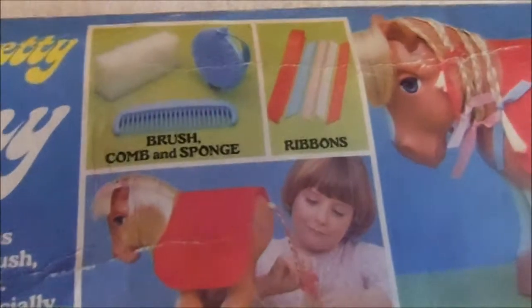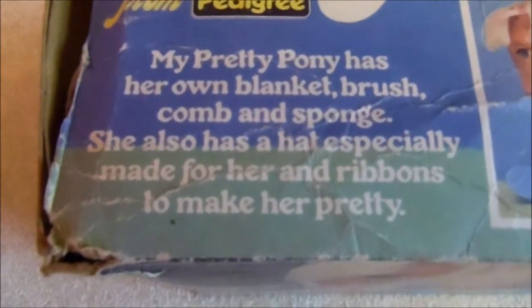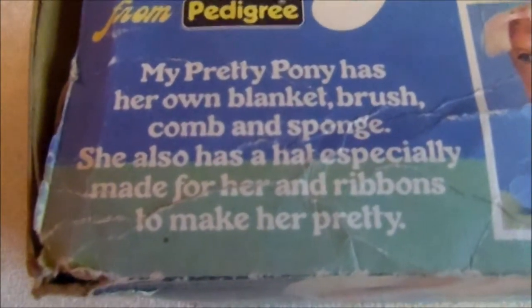This tells you what accessories she would have come with. My Pretty Pony has her own blanket, brush, comb and sponge. She also has a hat especially made for her and ribbons to make her pretty.